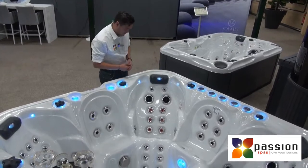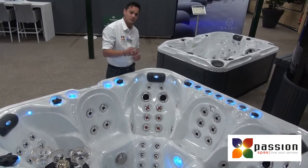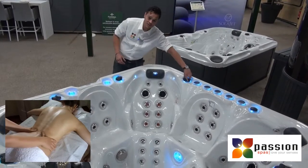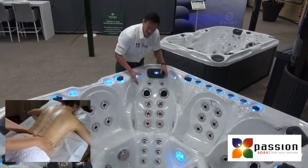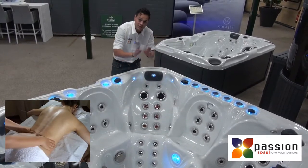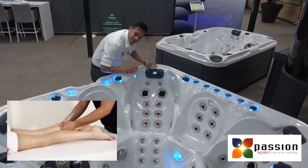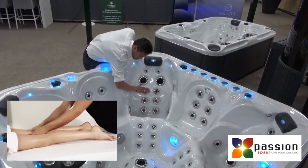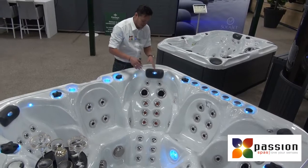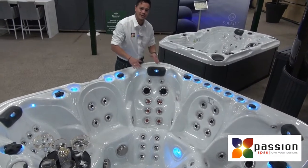Here we have a seating with a unique massage, which is called the Intensive Therapy Zone. With a simple turn of this button, you'll get the full power on the lower back — it rotates on the soft tissue of the lower back. We also have the extension of the massage to the calves. After using this seat, you are completely relaxed.